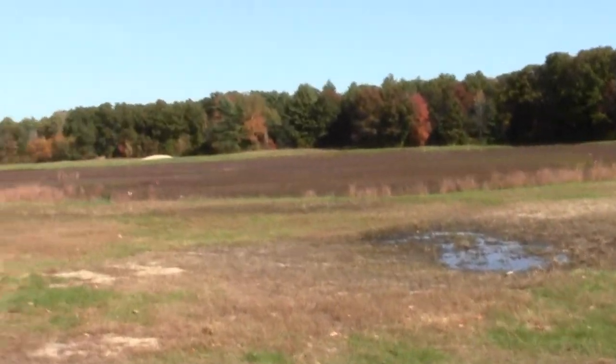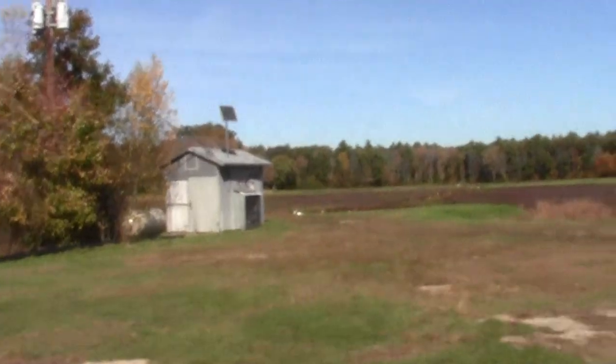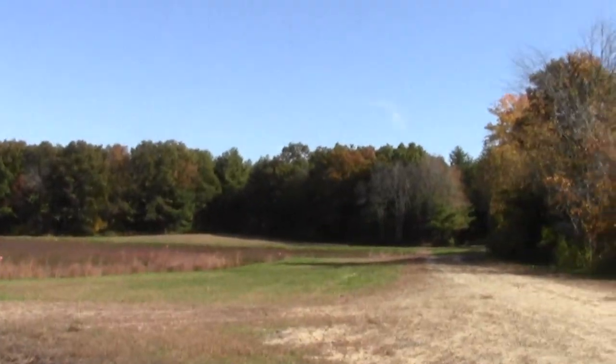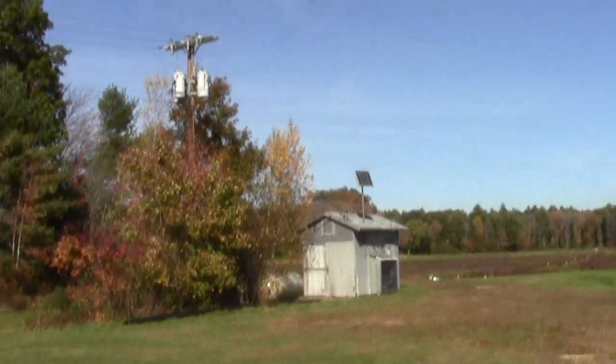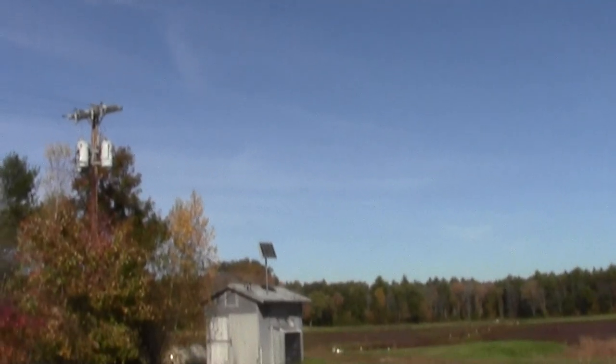It's a nice contrast against the trees, which in this area are just about at peak foliage. You can see the little pump shack actually has a solar unit on it — it's also fueled with propane and has power running to it. Over here there's a little old pond that probably helps to comprise some of the bog water supply.